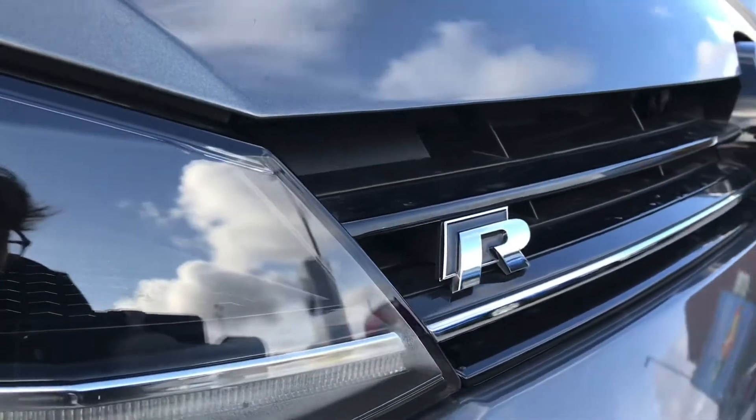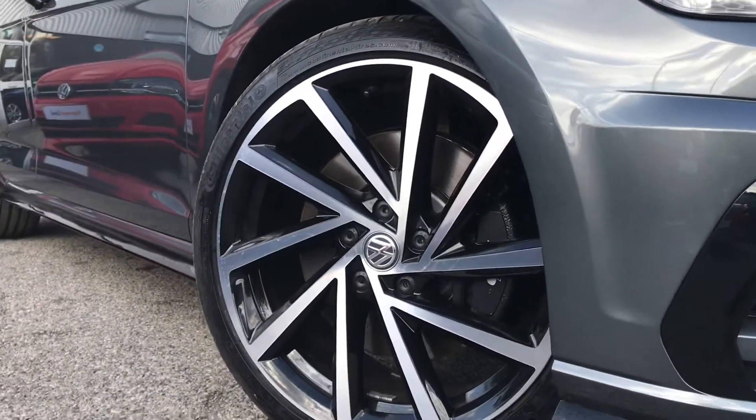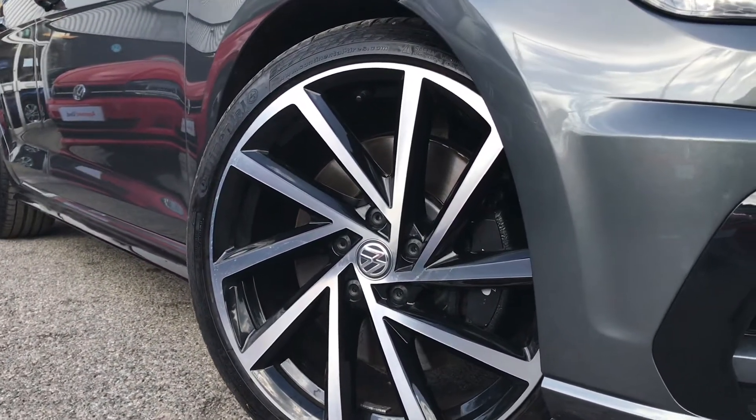As you can see we have the R branding on the front which looks absolutely incredible. We have these stunning 19 inch Spielberg alloy wheels which really give the car that sporty feel and look.